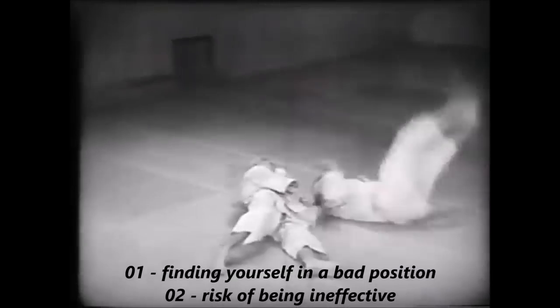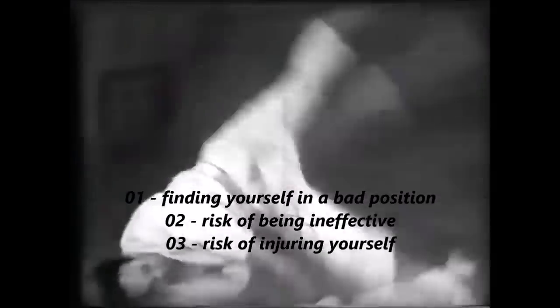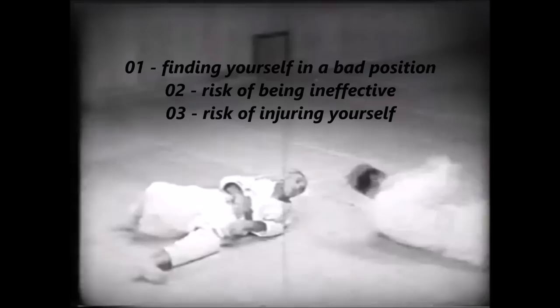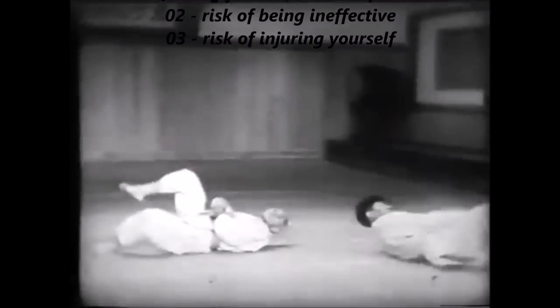First of all is finding yourself in a very bad position — sometimes a throw does not work and you have put yourself in a very bad position. Number two is risk of being ineffective, sloppy and slow, and finally you can actually injure yourself, and that's the main one.